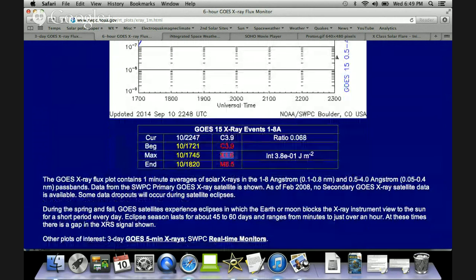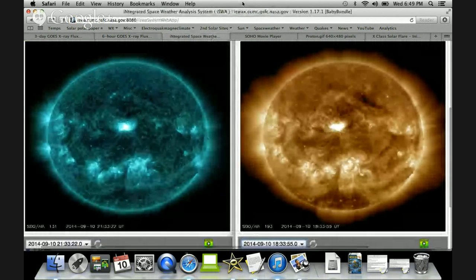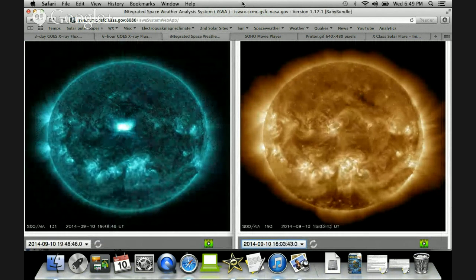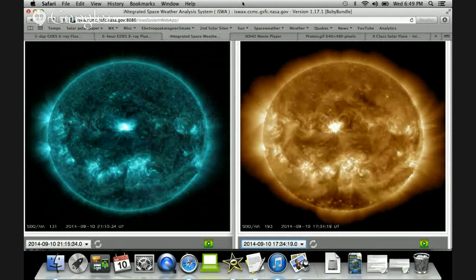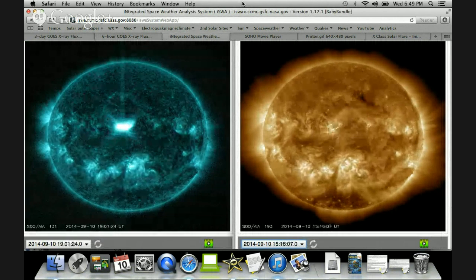It peaked out at X1.6. Coming over to the Integrated Space Weather Application from NASA, I've got the SDO AIA 131 on the left and the SDO AIA 193 on the right. They're staggered a little bit so that you don't have to try to watch them flare both at the same time.